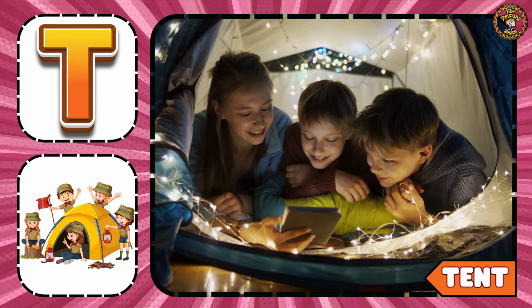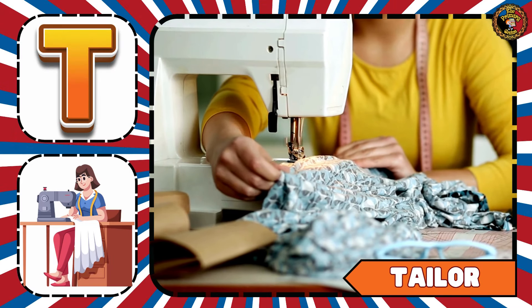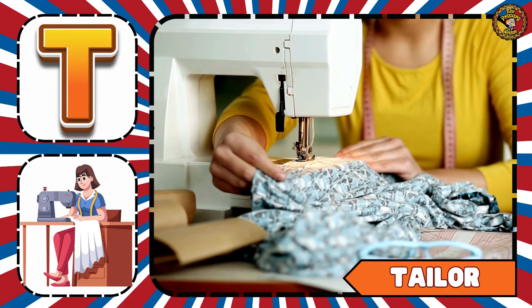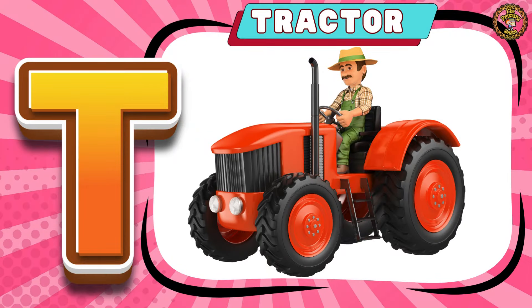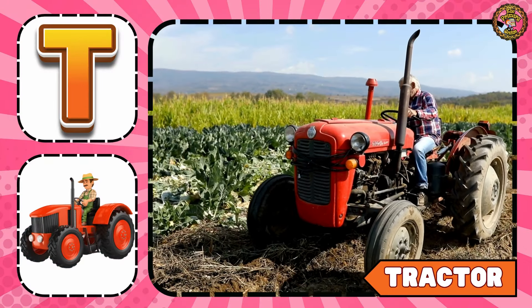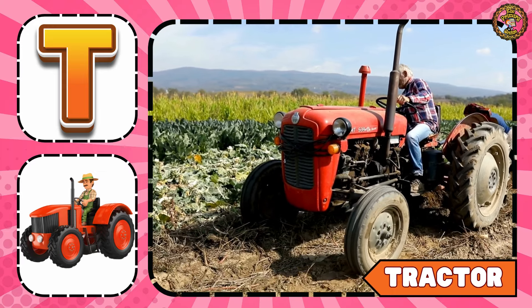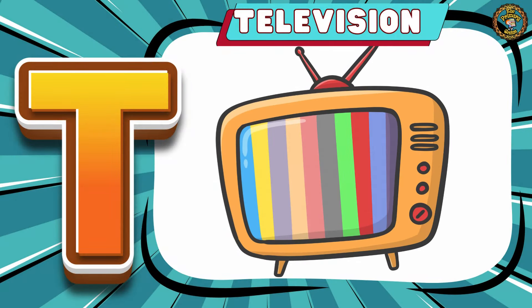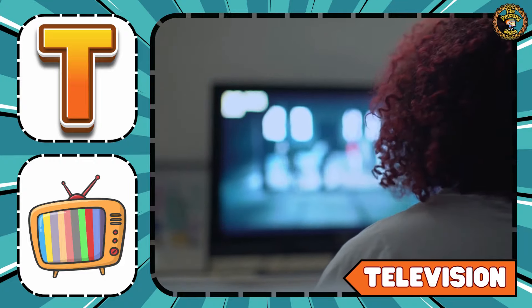Then comes Tailor. A tailor is a person who sews your clothes. T is for Tractor. Say with me: T is for Tractor. Then comes Television. Do you like to watch television?